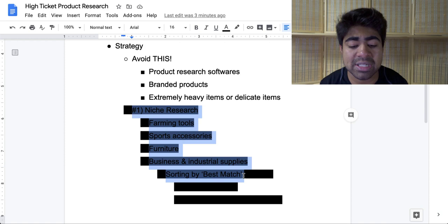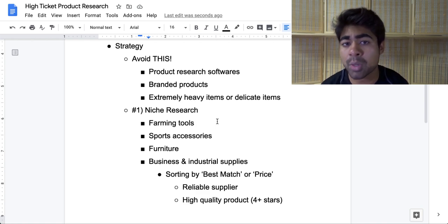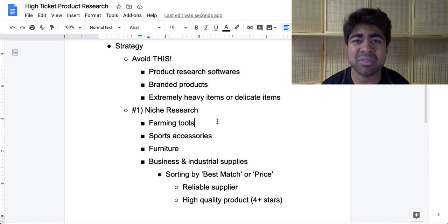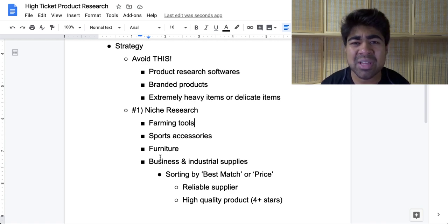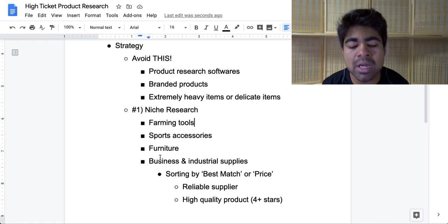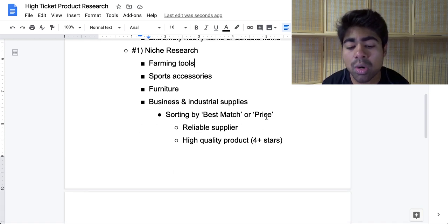Now let's talk about the specific product research strategies — there will be a total of four. The first one is doing niche research. With high-ticket product research, it is a little different than low-ticket. With low-ticket you can simply go on AliExpress and start looking at specific products right away. With high-ticket products, you want to start by getting a general idea of which niches can contain high-ticket products. Some niches include farming tools, sports accessories, furniture, and business and industrial supplies. It doesn't really matter what website you use for product research.